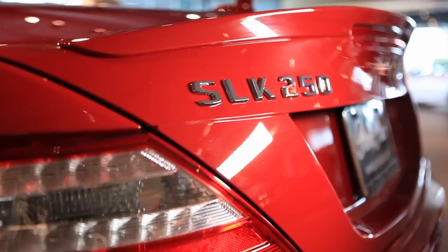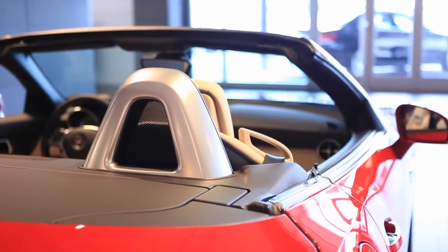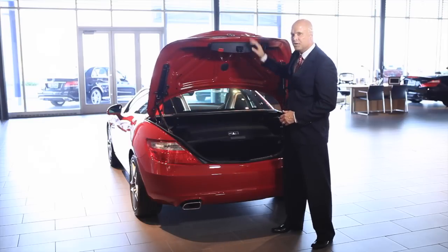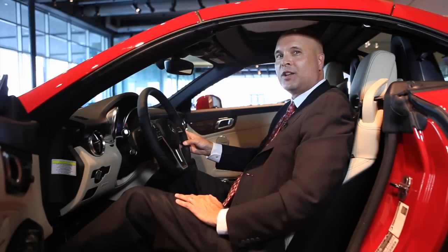This optional spoiler helps keep the back end anchored to the road at higher speeds, and when you open the trunk with the top in the upright position, you've actually got a decent amount of trunk space. For a small roadster, the SLK 250 has a surprisingly large cockpit.